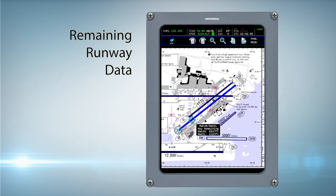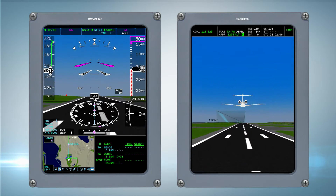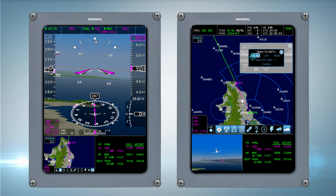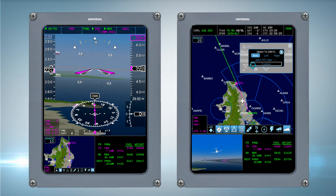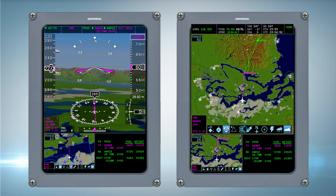We focused heavily on bringing innovation into the flight deck with InSight. We've enhanced our industry-leading synthetic vision. We've integrated more functionality into the display system itself versus federated LRUs. We've brought charts into the integrated solution.